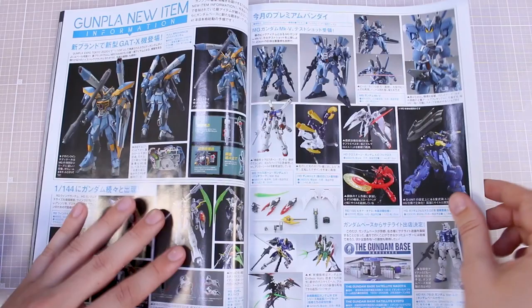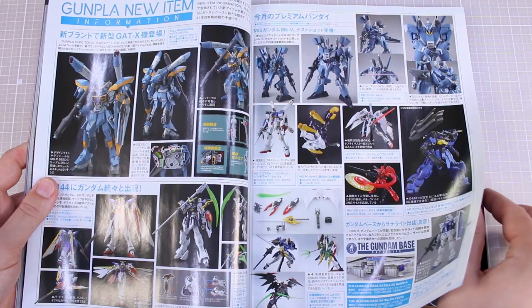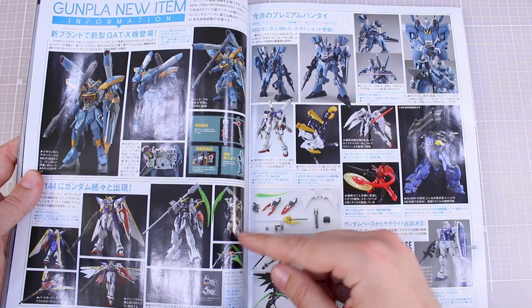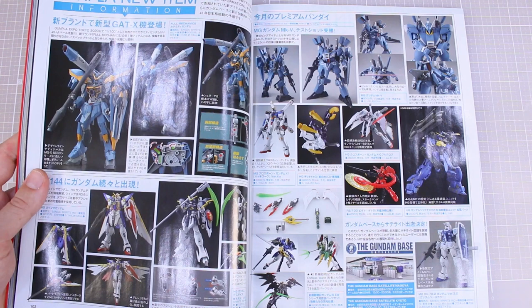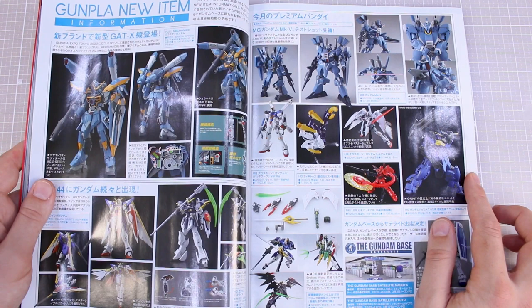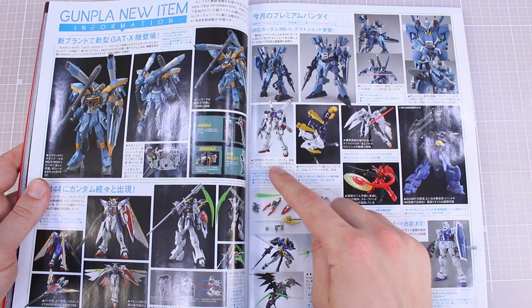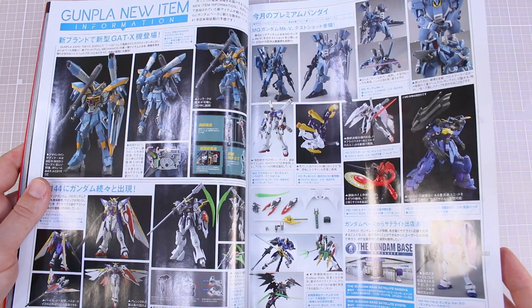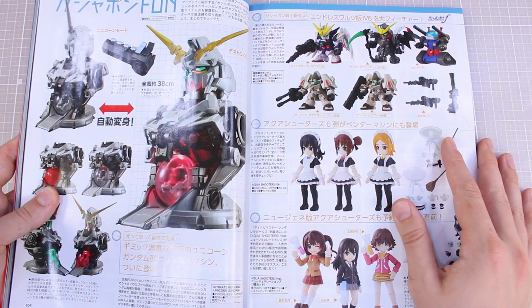New Gunpla items — now we're getting into basically all advertisements, so I'm going to go through relatively quickly. We've got the new 1:100 scale Calamity Gundam coming out — that looks very cool. The Death Scythe in HG, and the RG Wing TV version of the Wing Gundam, updated a little bit from the TV version. P-Bandai stuff: the Mark 5, a new version of the MG Crossbone, a couple of other P-Bandai items, the P-Bandai Wing set, and the Gundam Base version of the MG 3.0.